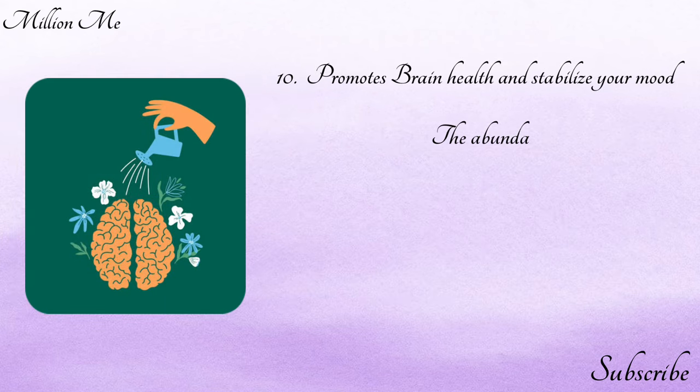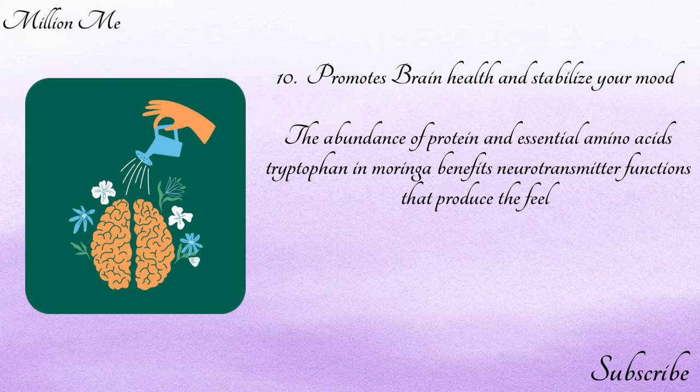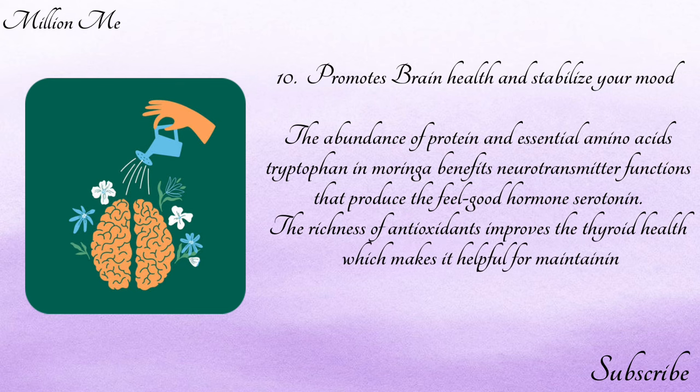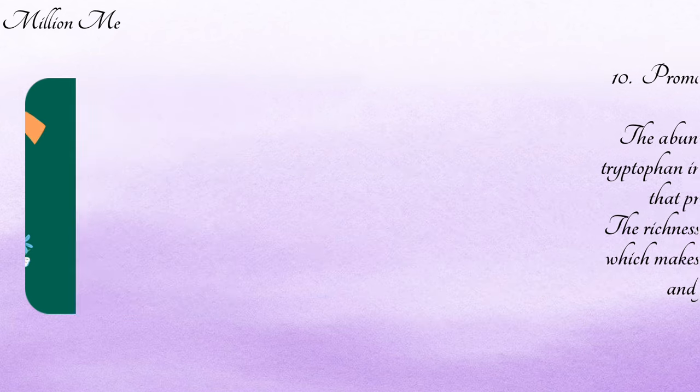Moringa oil acts as a lubricant and hydrates the skin by restoring its natural moisture barrier. Number ten — promotes brain health and stabilizes your mood: the abundance of protein and essential amino acids in moringa benefits neurotransmitter functions that produce the feel-good hormone serotonin. The richness of antioxidants improves thyroid health, helping maintain high energy levels and fighting fatigue, depression, low libido, mood swings, and insomnia.